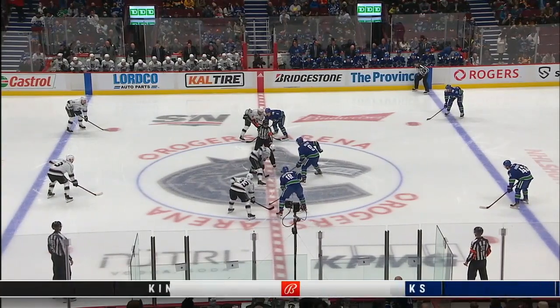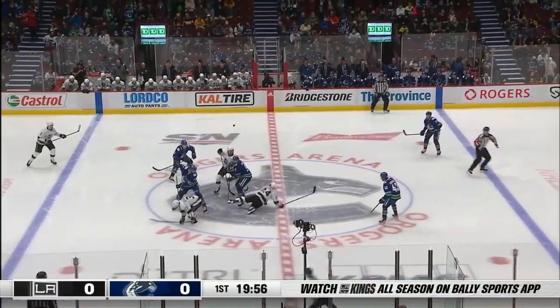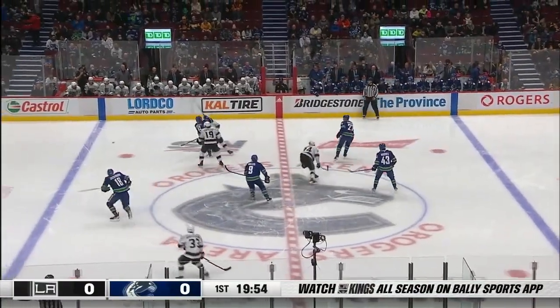To wrap up this two-game Canadian trip, Philip did all wins the opening faceoff against JT Miller. Underway at Rogers Arena.